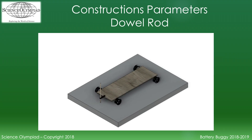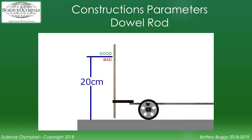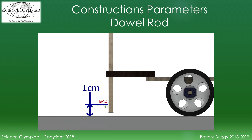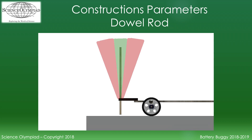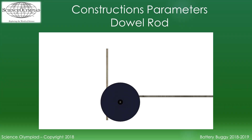A single dowel rod must be attached to the front of the vehicle. The dowel must be approximately a quarter inch in diameter. The dowel must extend at least 20 centimeters above the floor, and the bottom edge of the dowel must be less than one centimeter above the floor. The dowel must be perpendicular to the floor and must be the leading part of the vehicle at all times. Only an attachment device of no more than a half centimeter can extend beyond the dowel's front edge — meaning no part of the vehicle can be in front of the dowel.